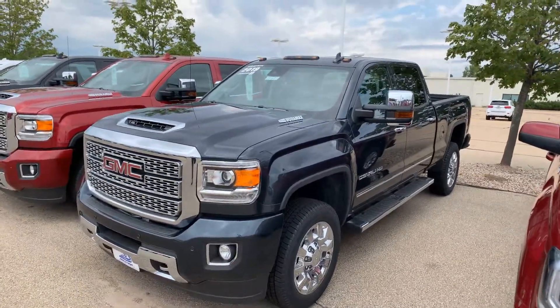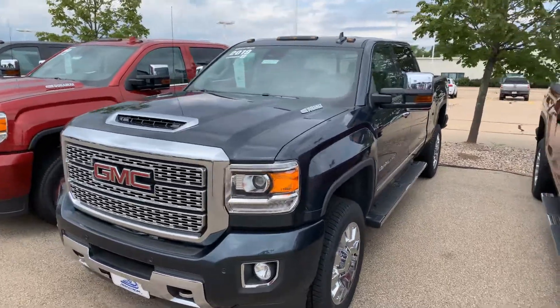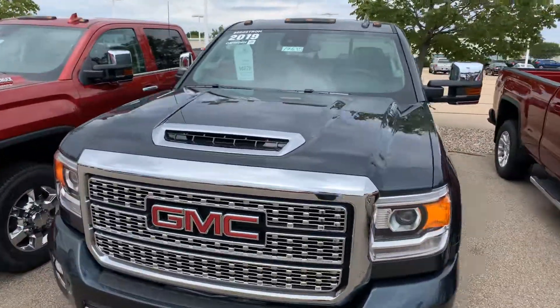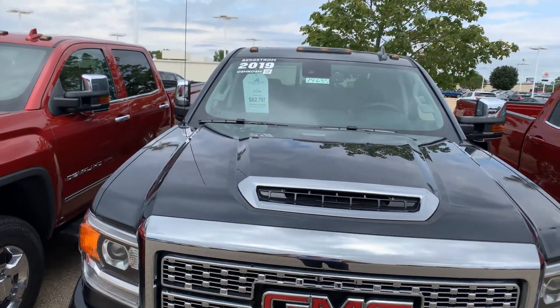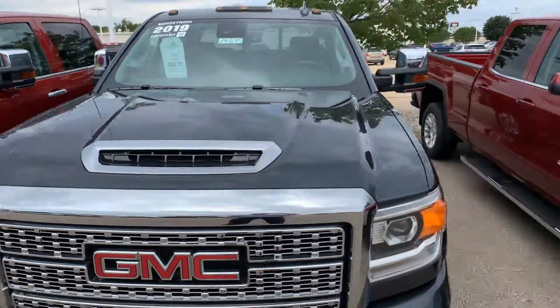Hello, this is Derek from Bergstrom GM of Oshkosh. I just wanted to show you the 2019 GMC Sierra Denali trim that we have here. We have this truck in the lot, stock number 19635, up-front price at $62,797 with the original MSRP of $72,245.